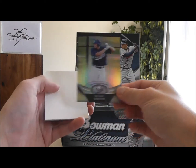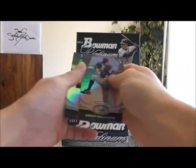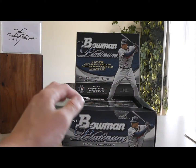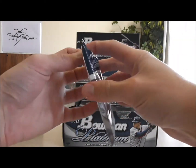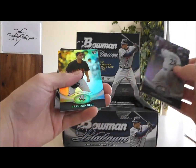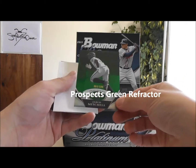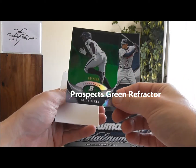We have Blake Smith, a Prospect card, Jeremy Helixson, Chase Utley. Okay, we have our serial numbered card here — this is 64 out of 599 — a Jared Mitchell.